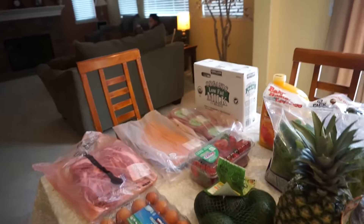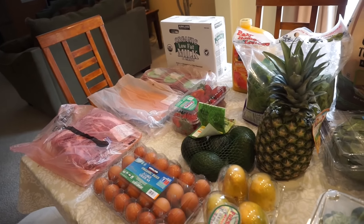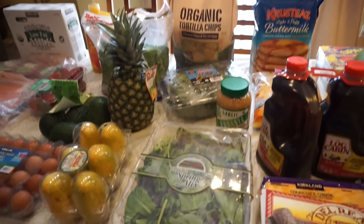I'm going to go ahead and put this away and then film my Asian market haul. Thank you guys so much for watching and I'll see you guys next time. Bye.